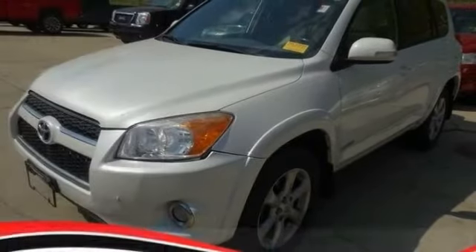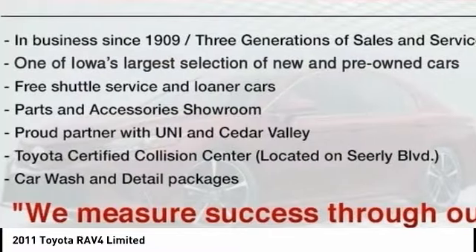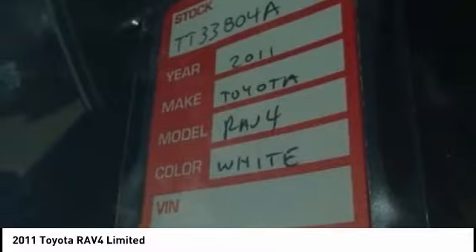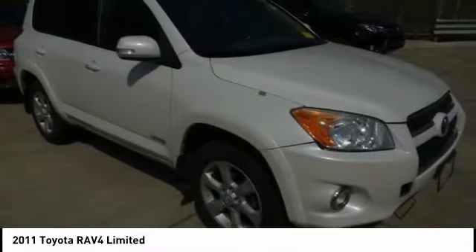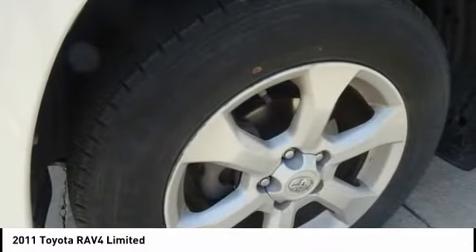Stop by and take a look at the 2011 RAV4. The RAV4 is one of the most fuel-efficient SUVs in its class. Versatile and efficient, RAV4 mixes the comfort and drivability of a sedan with the benefits of an SUV. This highly evolved, well-packaged crossover SUV lets you have it all.